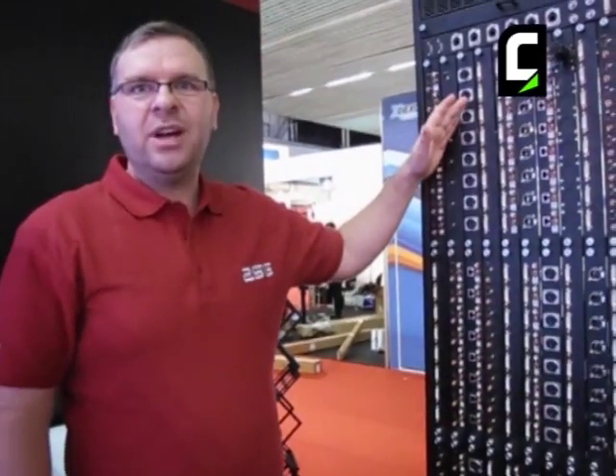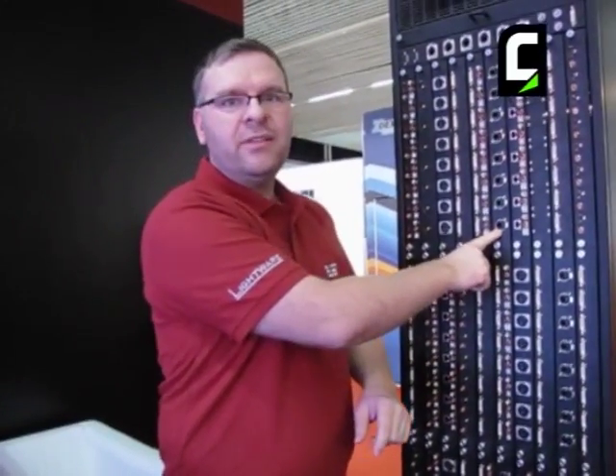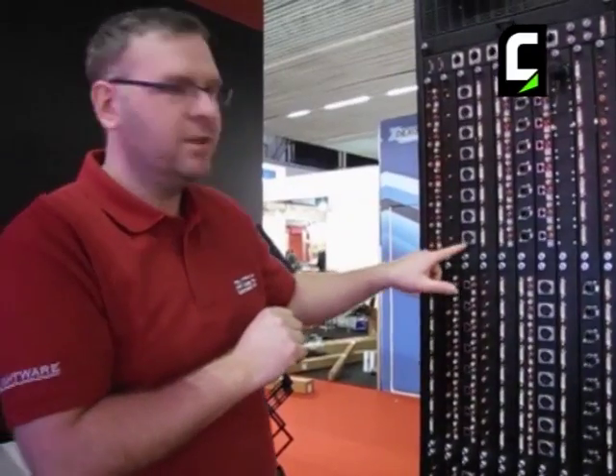The 25G Hybrid Matrix has 160 inputs and 160 outputs. Each video port supports up to 25 gigabits per second and it also handles the audio layer, video layer, ethernet layer, RS-232, USB KVM, USB 2.0, IR and CEC channels. All of these signals can be extended over one single CAT5 cable or one single fiber connector.